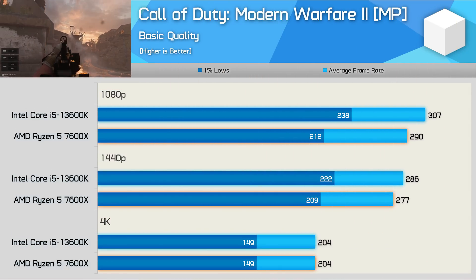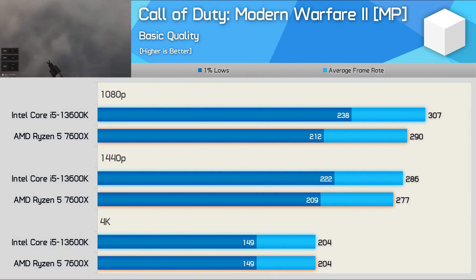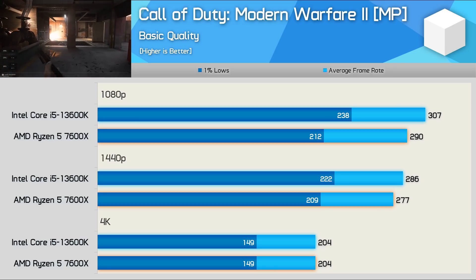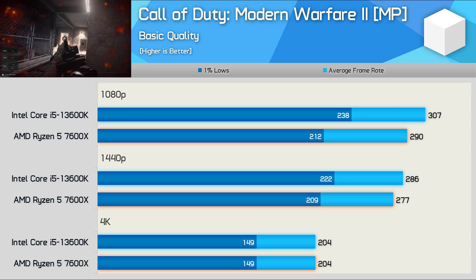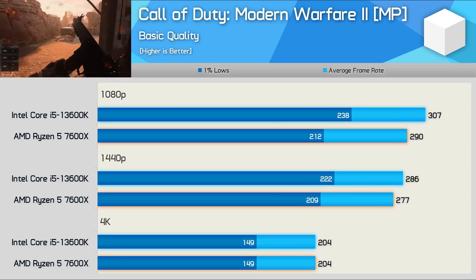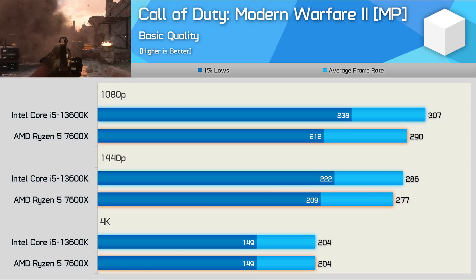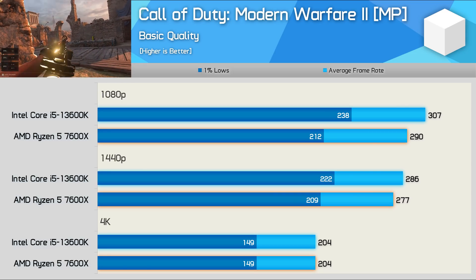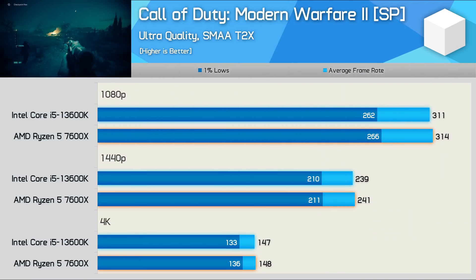Using the Call of Duty Modern Warfare multiplayer benchmark, we find that the 13600K is up to 12% faster — seen when comparing 1% lows at 1080p — though we saw just a 6% margin for the average frame rate. Those margins are significantly reduced at 1440p and completely eliminated at 4K, so while the Core i5 was technically the superior performer, the margins were rather insignificant. For the single-player campaign at ultra quality, CPU performance is virtually identical as the game is primarily GPU-limited.